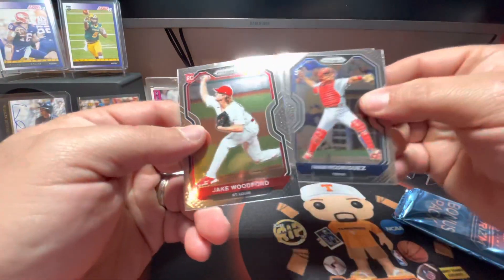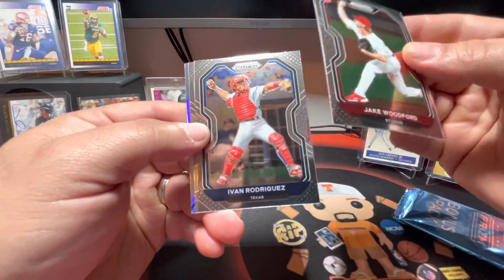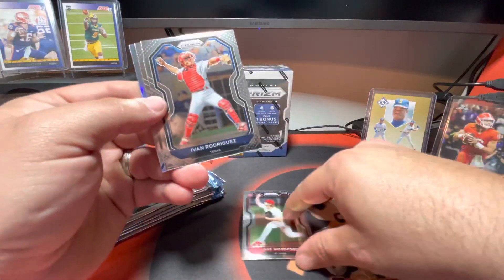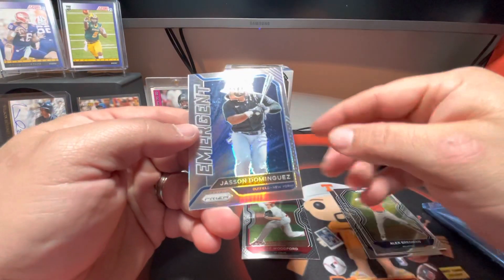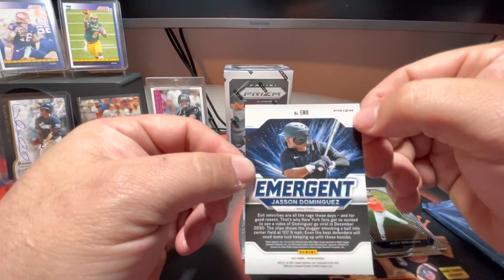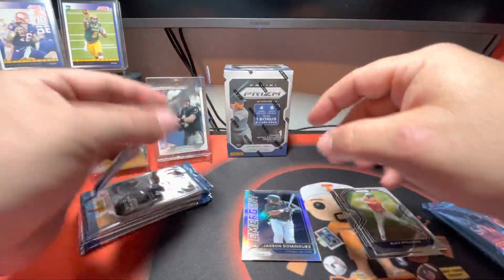I like Prizm in any sport. There's a Jake Woodford rookie card and Ivan Rodriguez. We'll separate these - we'll put the rookie cards in the red ones. Alex Bregman and a Jasson Dominguez on the Emergent, and this is going to be a Prizm. Don't know much about him, but that is a good looking card.